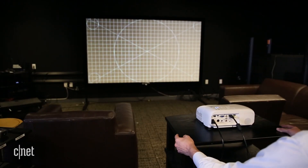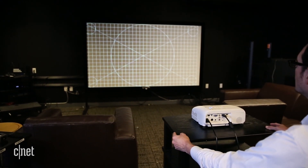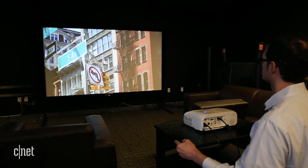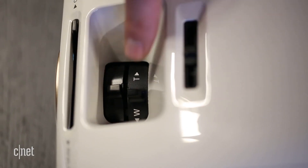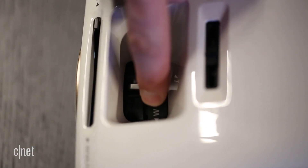Number 5: Setup can be a pain. Many people set up their projectors permanently, for example on a dedicated ceiling mount. If you're going to keep yours portable, however, be sure to budget setup time before you watch. You'll have to center the image on the screen, level it, and make sure focus is sharp. Projectors with zoom lenses and lens shift can be really helpful.